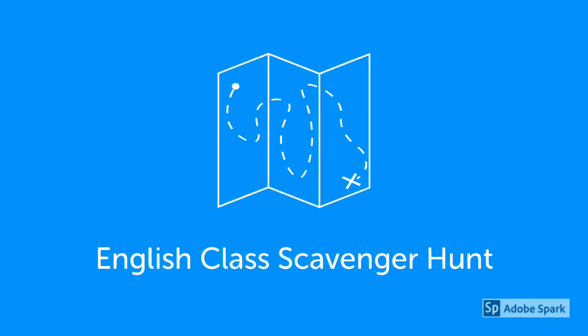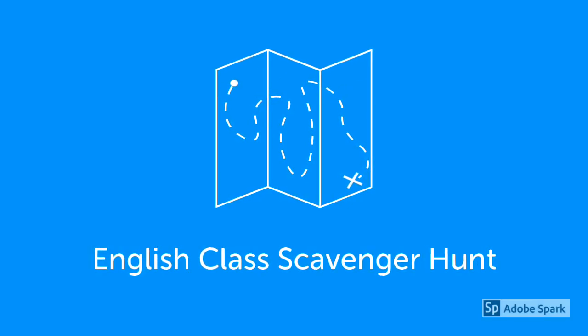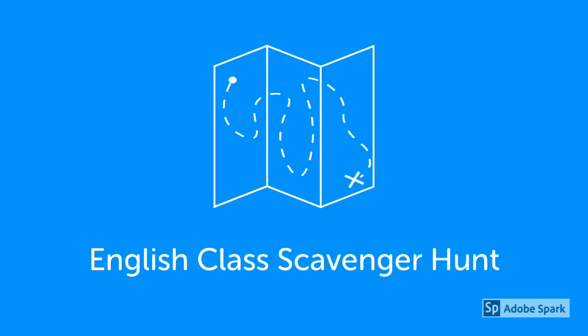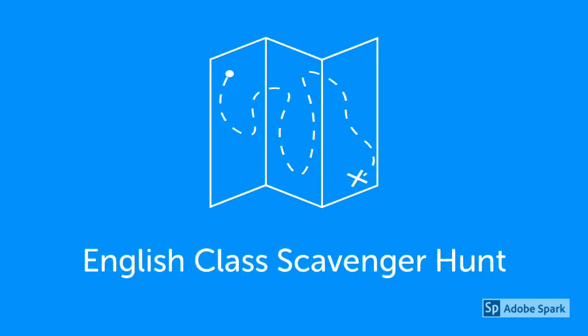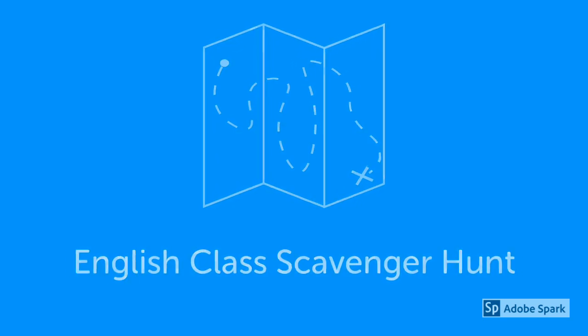Hey everyone, in this video I'm going to give you some insight and a basic overview of one of the best activities I've done in a long time — an English class scavenger hunt. I just got finished with one of the best classes that I've ever had, and I want to share with you what I did and why I think it works, while this feeling and excitement is still fresh in my mind. So today I did a scavenger hunt with the students in my English winter camp.